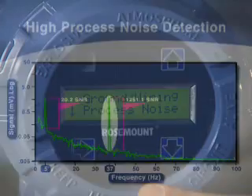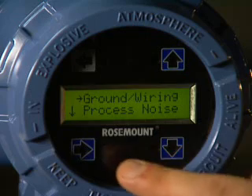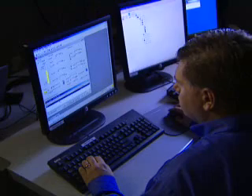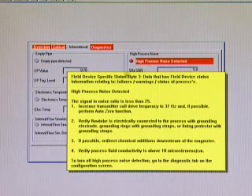This diagnostic and ability to adjust the coil drive frequency is available via the local operator interface, 375 field communicator, or AMS Device Manager software. With AMS Device Manager, you also get help with detailed instructions on what has been detected and the procedures for how to resolve it.